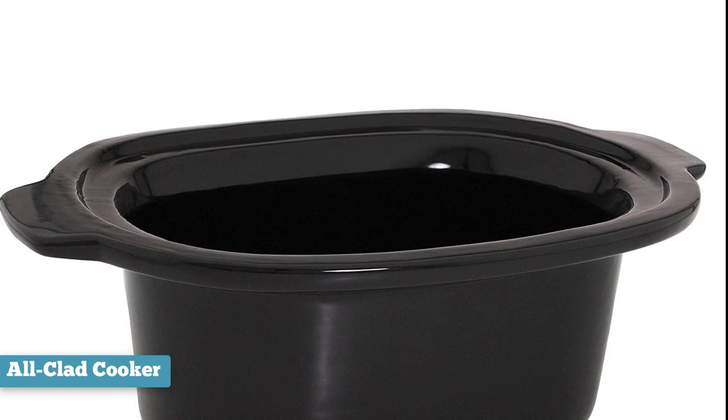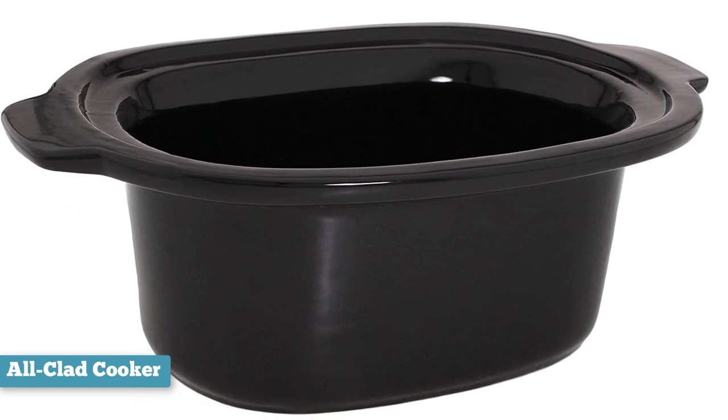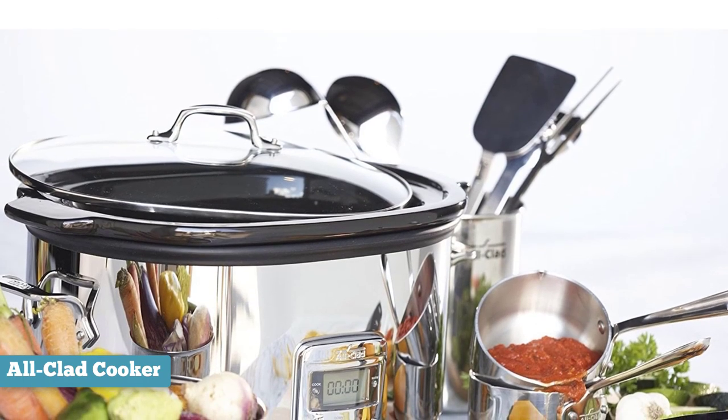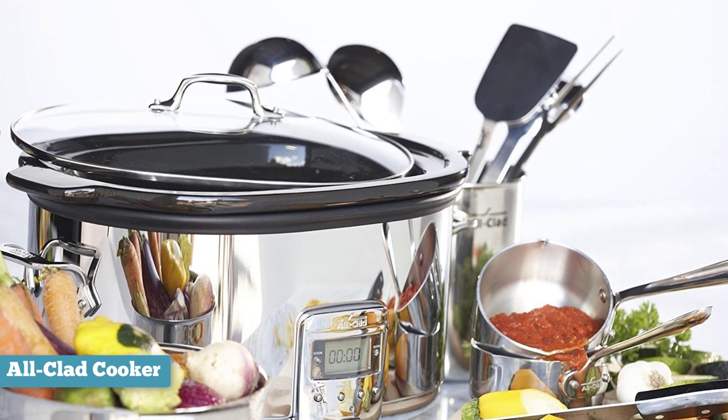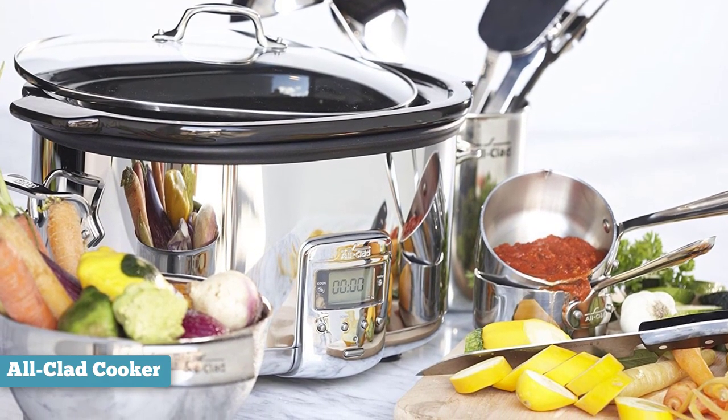A delayed timing programmer is another enjoyable feature — when you use this timer it makes it easy to get the food all together in the crock pot. The polished stainless steel exterior looks elegant enough to sit on your buffet, and you can remove the ceramic insert and use that as a serving dish at your dinner table.